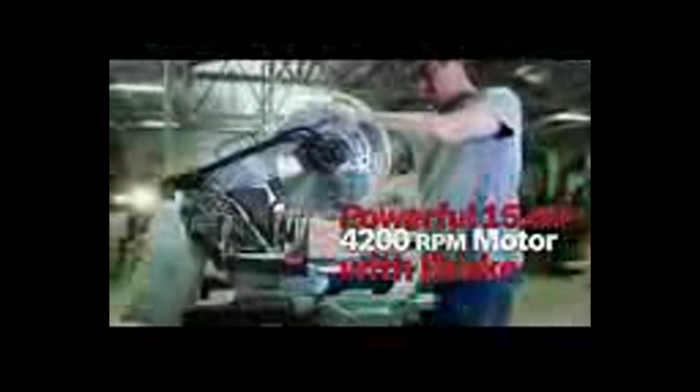The Bosch 12-inch single bevel compound miter saw. Ultimate one-handed portability, easy to access and use bevel controls — no more reaching behind the tool. Integrated expanded material supports, quick-release square lock fence, powerful 15 amp 4200 RPM motor with brake.